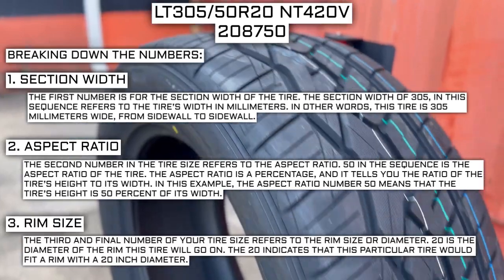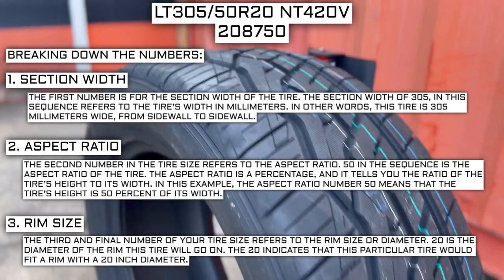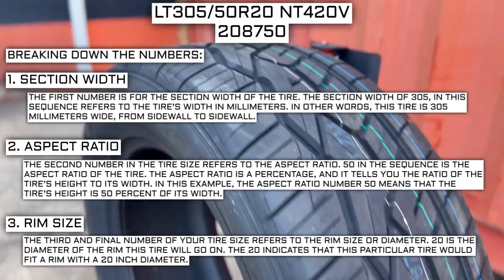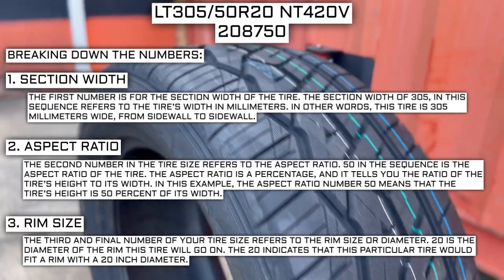The third and final number of your tire size refers to the rim size or diameter. The 20 is the diameter of the rim this tire will go on — indicating that this particular tire would fit a rim with a 20-inch diameter.